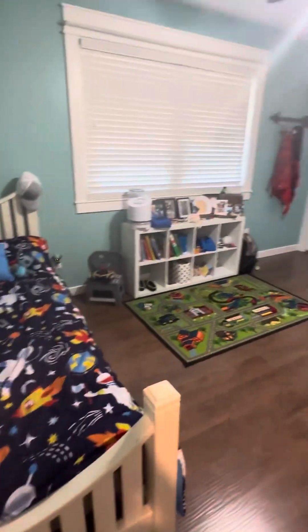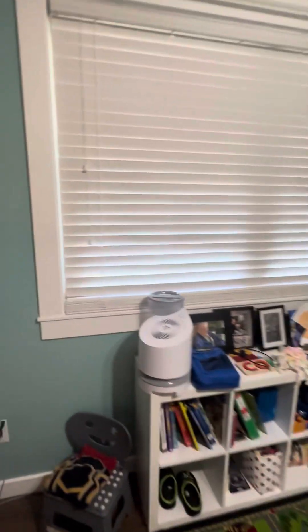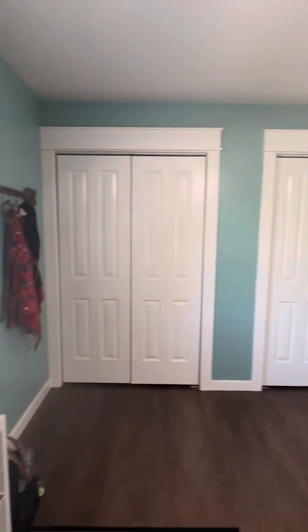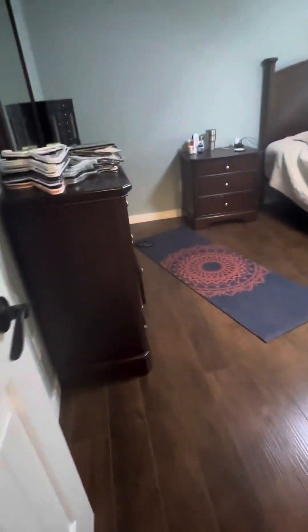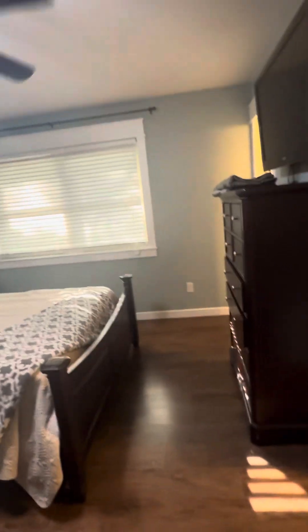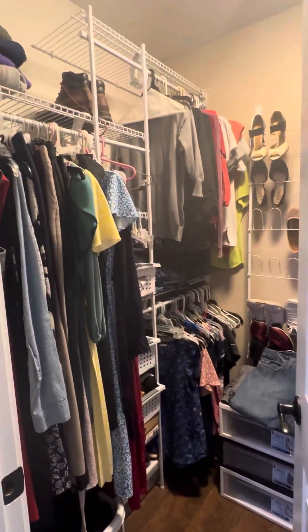This is the second bedroom. It's also a very good size, and it's got a really big picture window looking out to the backyard. Very nice. There again, we've also got two closets in here. And then the master. The master has this great big wrap-around the windows, which is a very nice feature. A walk-in closet here — it's not too terribly big.